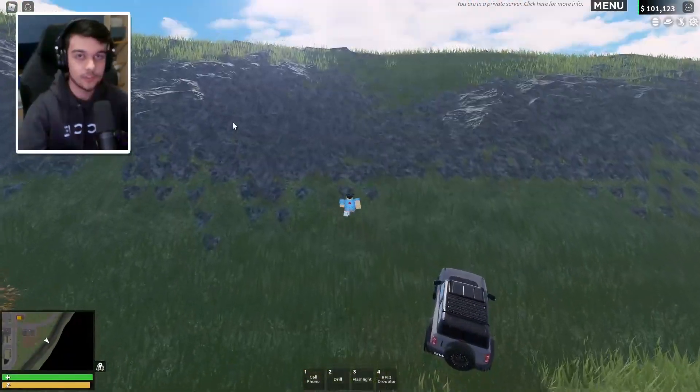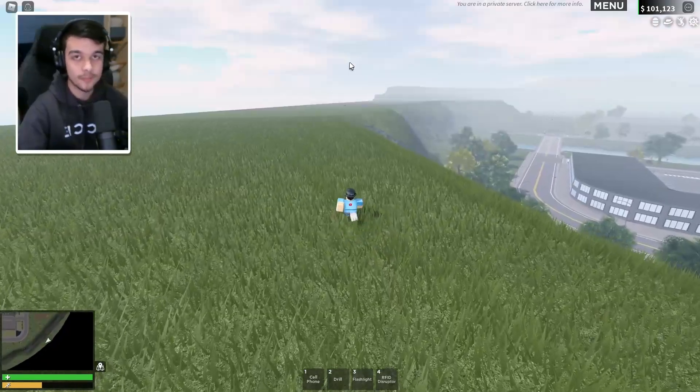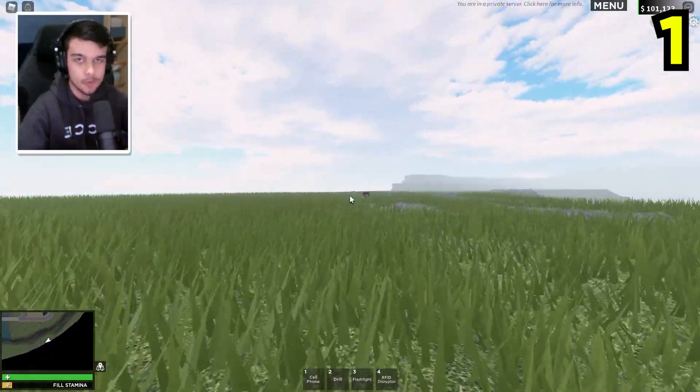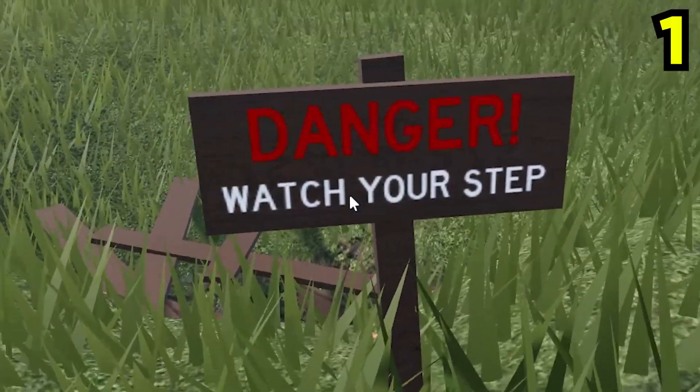So the first one is right around here. You have to go up the side of the mountain. It's actually a bit further down here. The way I found this, by the way, was through my World Records video — if you haven't seen my ERLC World Records video, go check it out. So there's this little hole just up here randomly; you're not actually meant to be able to go up here. It says: danger, watch your step.